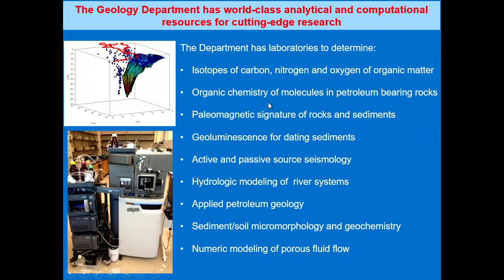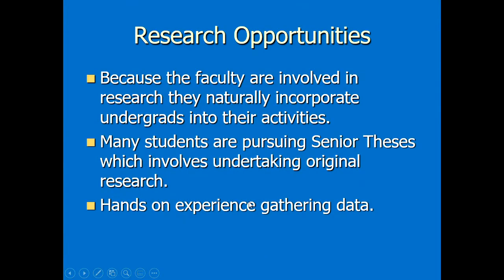We have organic geochemistry laboratories, paleomagnetic laboratories, a geoluminescence laboratory for dating sediments, and a seismology program with lots of equipment for doing seismology. We can do hydrologic modeling of river systems, we have a laboratory for applied petroleum geology, a laboratory for sediment and soil micromorphology and geochemistry, and tremendous computational facilities for numerical modeling of porous fluid flow.